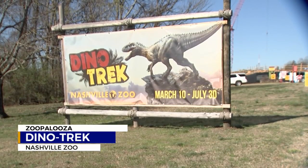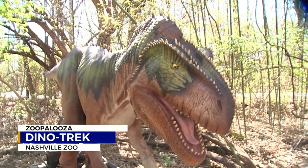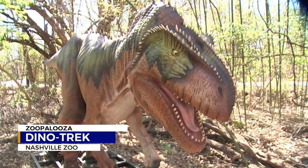DinoTrek will be at the Nashville Zoo from now until July 30th. For this week's Zoopalooza, I'm Davis Nolan, News 2.